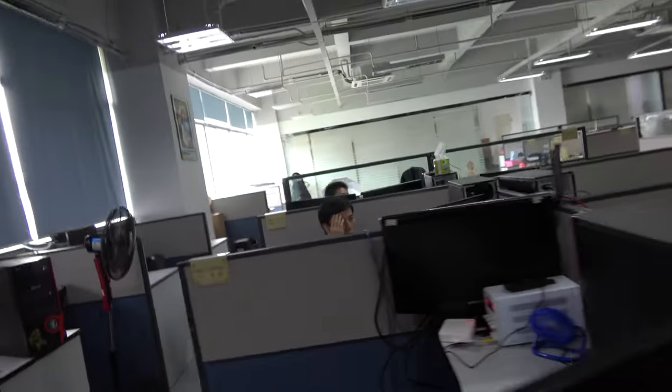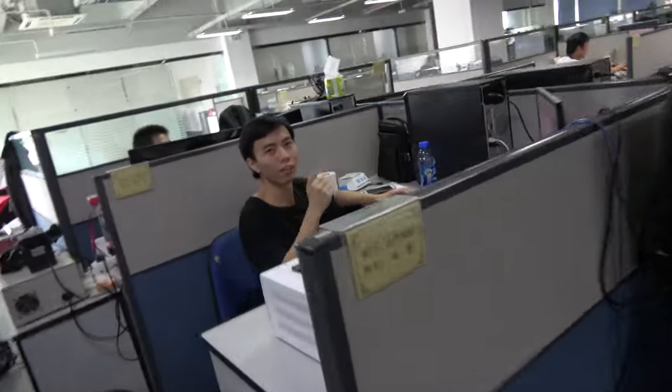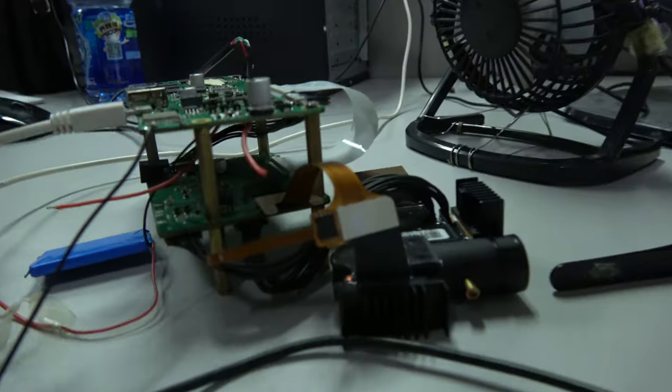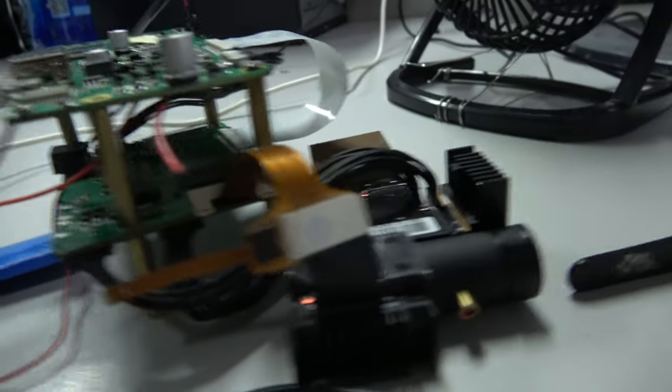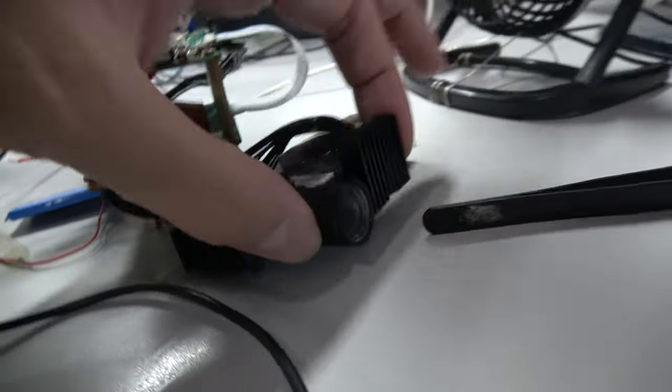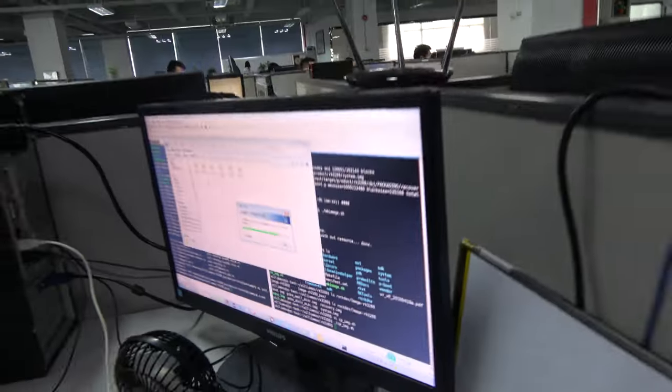Hello! Do you speak English? Yes. Who are you? I'm a driver engineer. What is the project you're working on now? This is a smart projector — all the software is running on there.